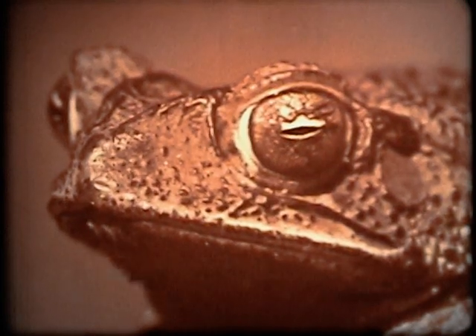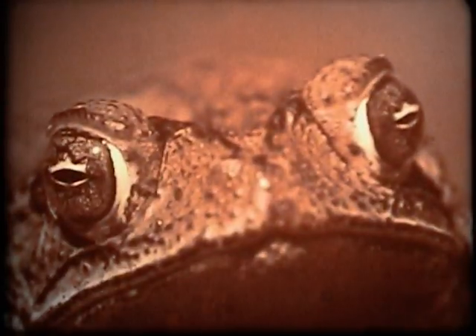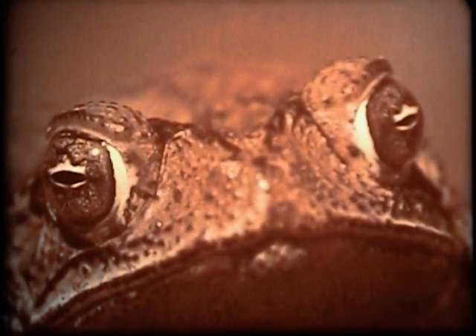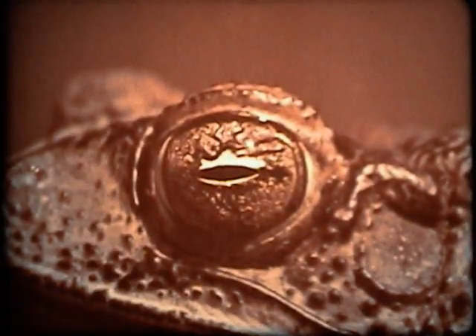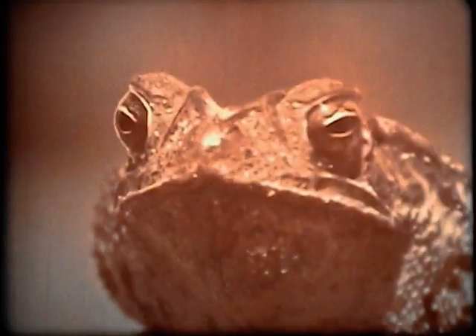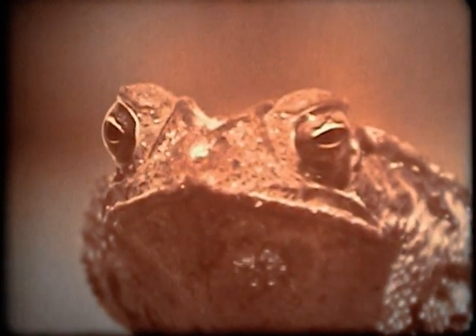A toad's eyes are large and bulge out of its head. This way, it can sit still and see in all directions without moving its head. When a toad closes its eyes, it pulls them into a cavity in its mouth. Blinking the eyes while eating helps a toad to push food down its throat.